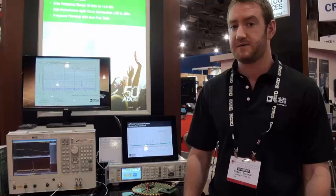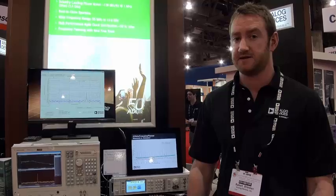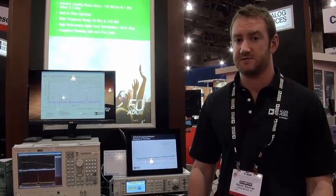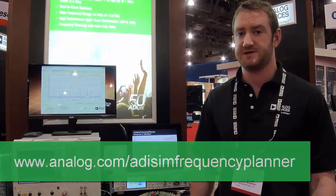I'm also running some optimization software — our new tool, ADISIM Frequency Planner, which optimizes the PLL configuration to eliminate integer boundary spurs. For more information, go to analog.com/ADISIM-frequency-planner.